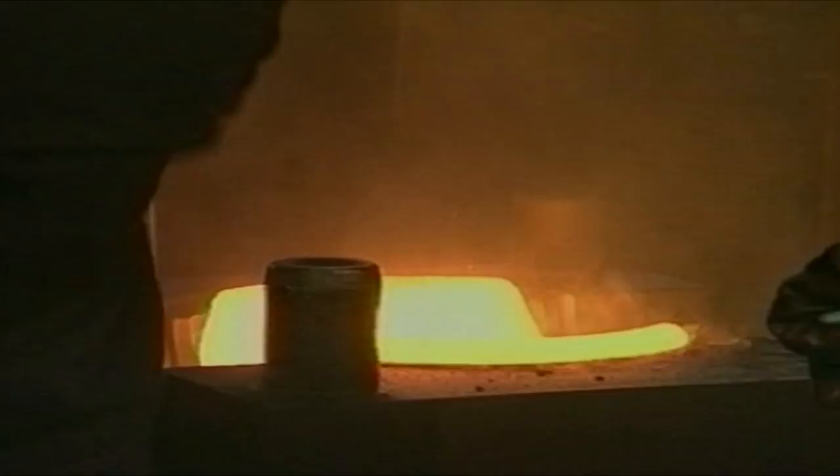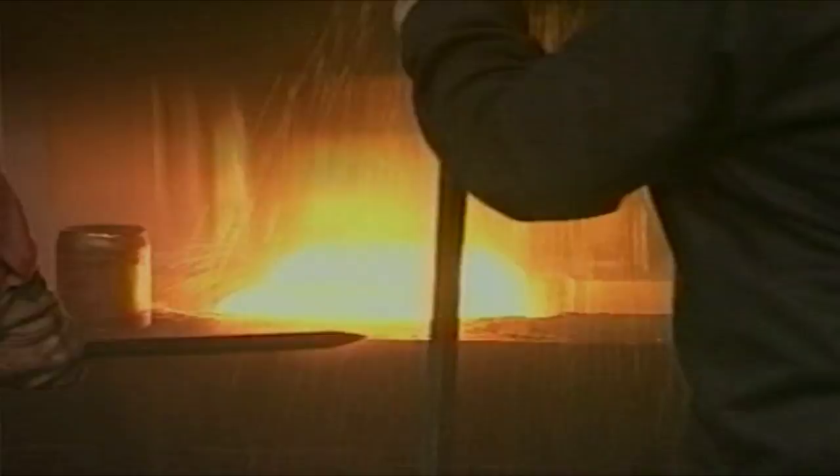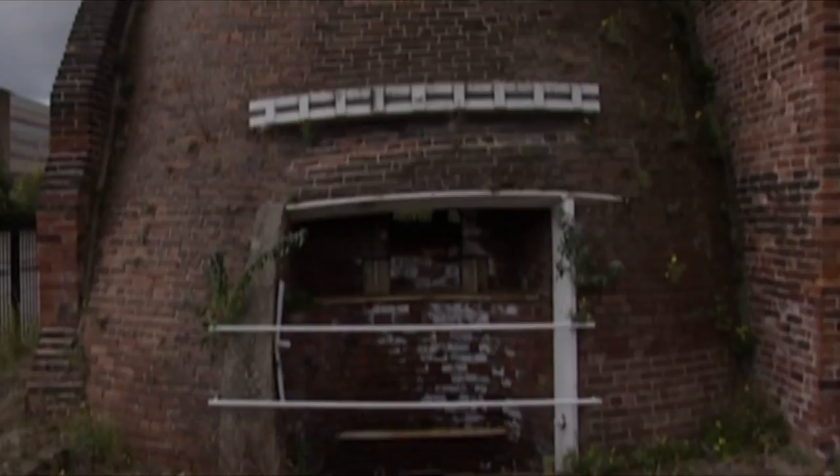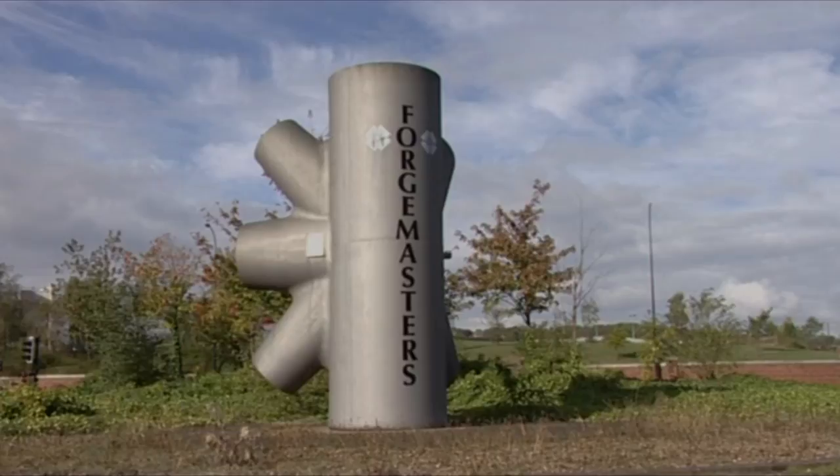By the 1850s Sheffield was the steel capital of Europe. It supplied 90% of all Britain's needs and 50% of those of the rest of Europe. Steel has always dominated this city, and new innovations included stainless steel by Harry Brearley in 1912. Steel making still carries on today, and the city produces more than it has done at any time in its history, but with only a fraction of the workforce.